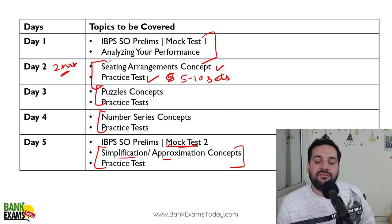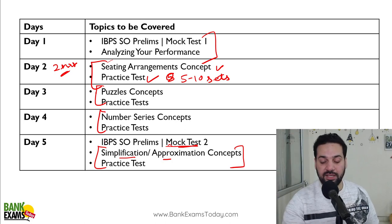Whenever you have free time — three, four, five extra hours — just take a mock test. Whenever you feel you have extra time, you can take the mock test. The mock test scheduling is flexible; you can adjust it.